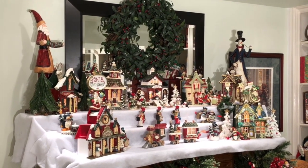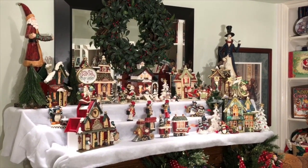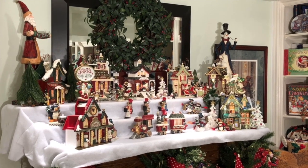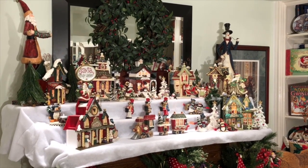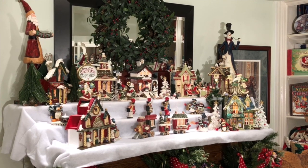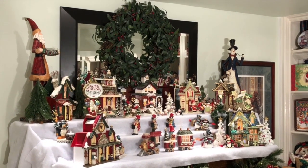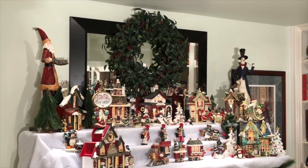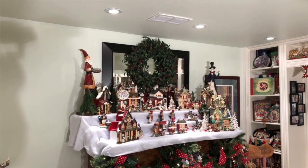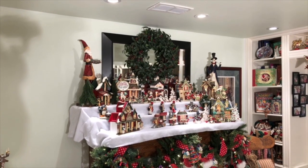A lot of the pieces in a village can be very expensive, so if you're willing to think outside of the village, so to speak, you can make your village more visually interesting and enjoy it a little bit more. We certainly enjoy looking at the village in the evening when the lights are low because every piece — at least all of the houses — lights up. Above the village you'll notice I've put a wreath, which I got at HomeSense a number of years ago. I like to put wreaths in my villages because it makes them more visually interesting.